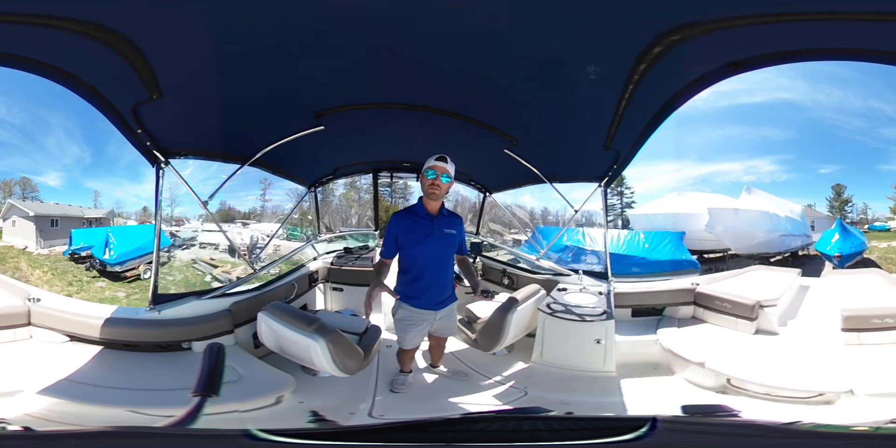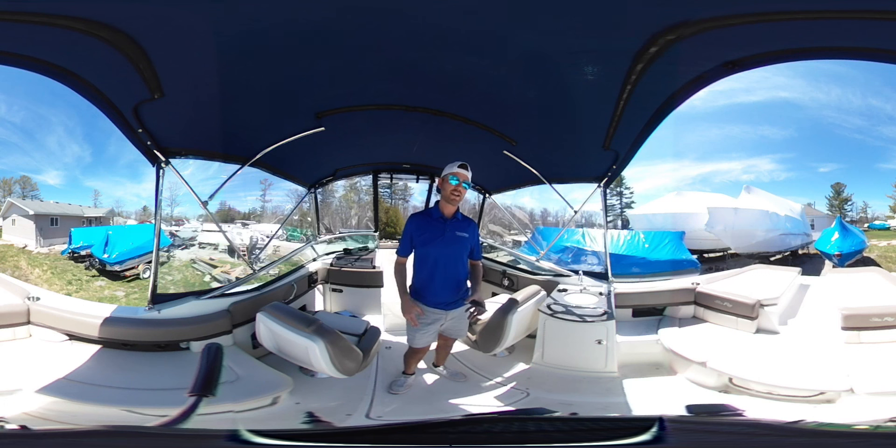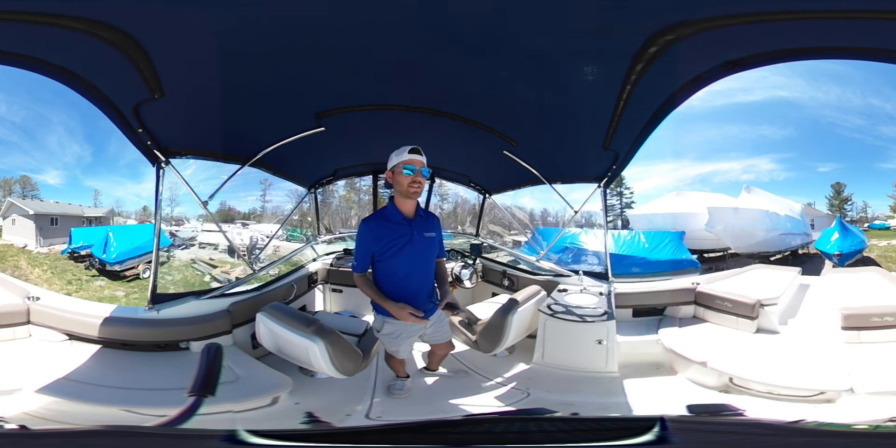In the cockpit here, there are a few arrangements you can do. There is a table that goes in so you can have a little bit of a dining area. You can pull out the transom walkthrough and then you have nice access to get to the back swim platform with the access ladder.